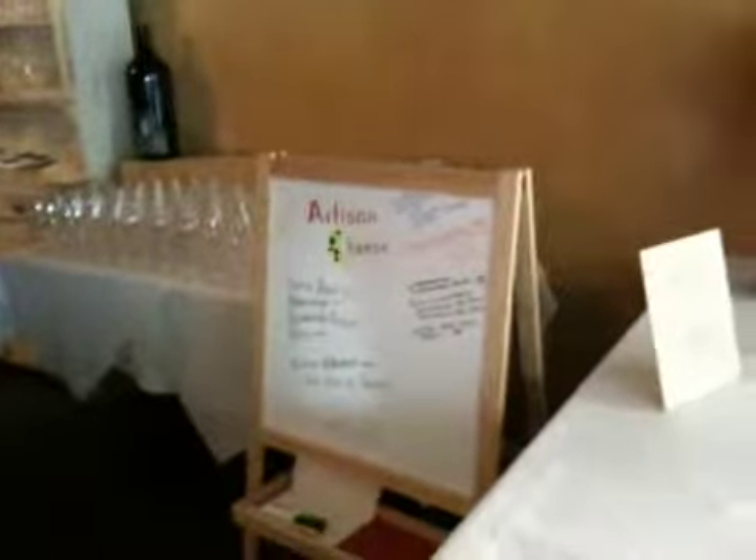Travis right here is making the final preparations with the silverware and all that stuff. We got all our cheeses and stuff like that over there. And here we are — we're all set up.